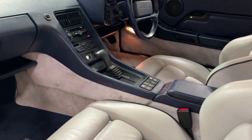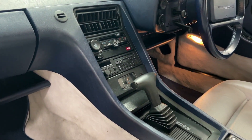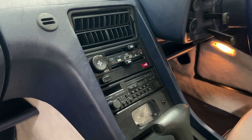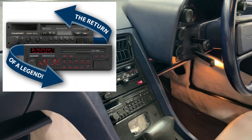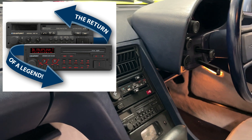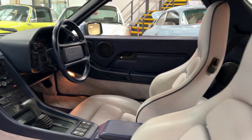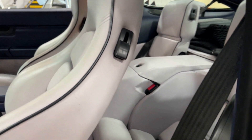This is an automatic, which most of them were, and there's good reason — they were so torquey and nice. The majority of these were used by businessmen and did stellar mileage.